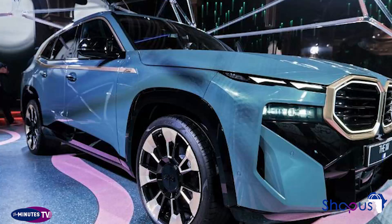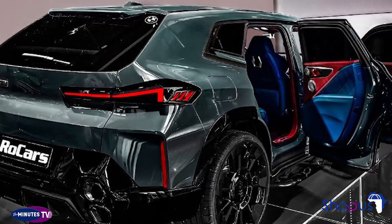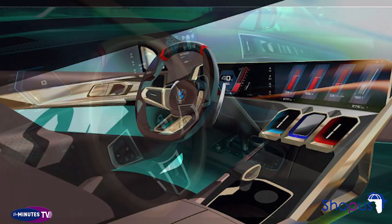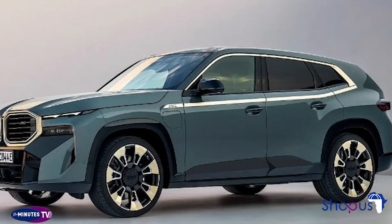BMW has shown several renders and teasers for the XM, each outlining a sharply styled SUV with unique lines and geometric shapes. The automaker gave its new SUV an oversized grille, and the front end features new adaptive LED headlights that house the running lights, turn signals, and headlights. BMW hid sensors and cameras for advanced driver aids in the front fascia, and the SUV's grille takes inspiration from other BMW M cars.